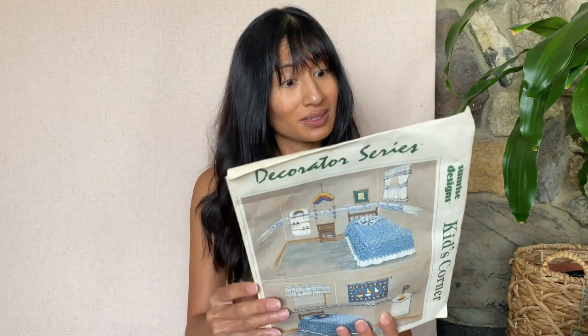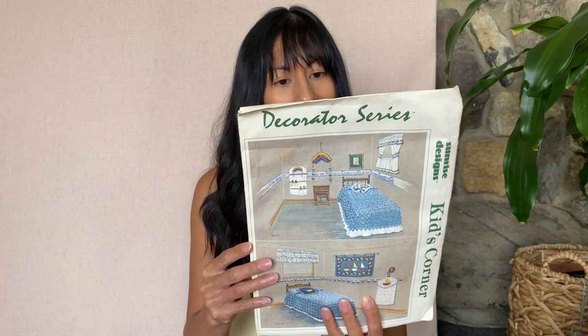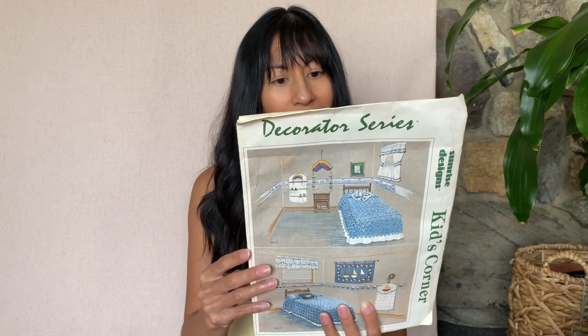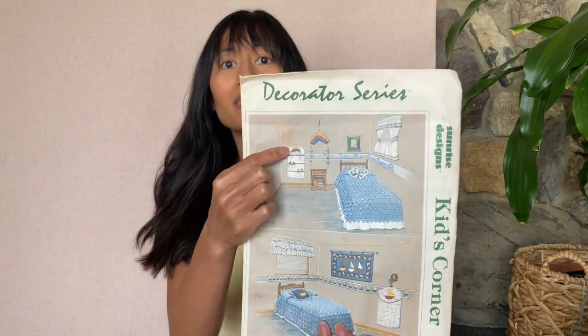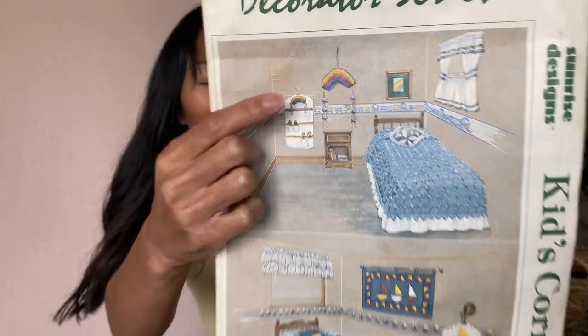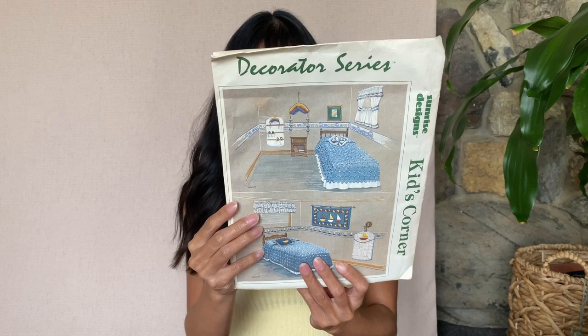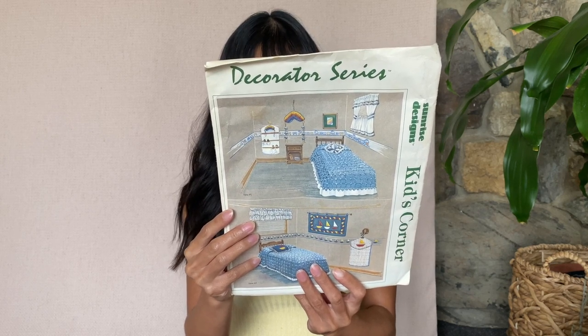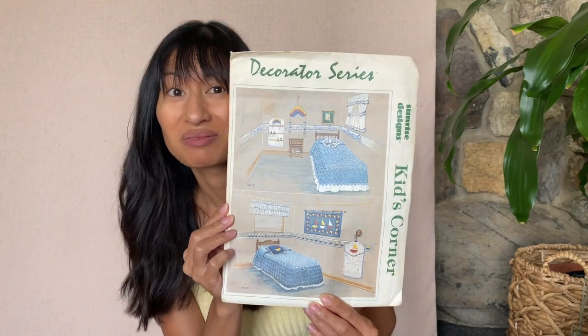What is this? Kids Corner. You get a shoe handy bag, a comforter, a desk, a pieced pillow, a large rainbow — that would actually be pretty popular. Bedspread, curtains, sail bolt wall hanging, sail bolt pillow, balloon valance, laundry bag. So there's a lot of crafting things here. That could be cute to have.